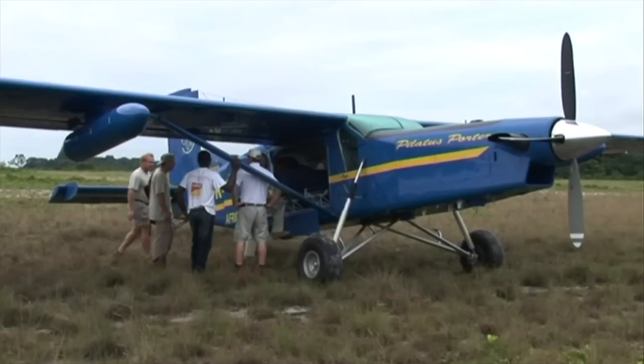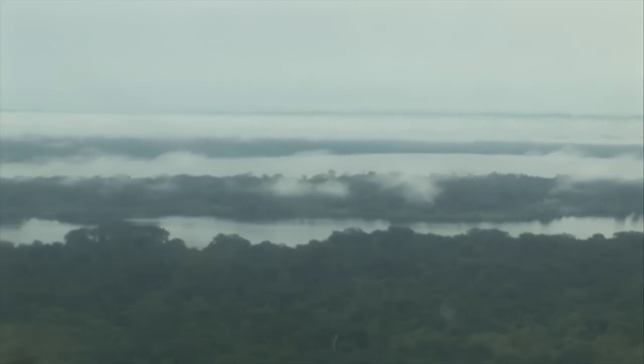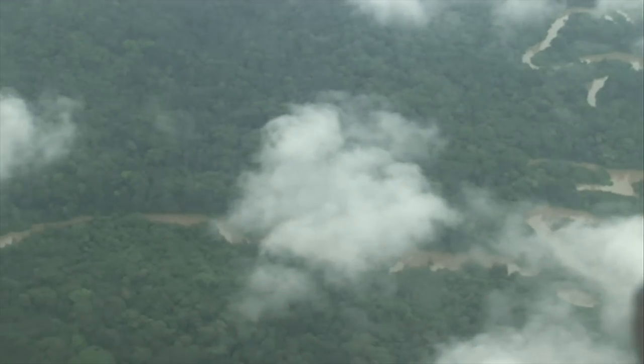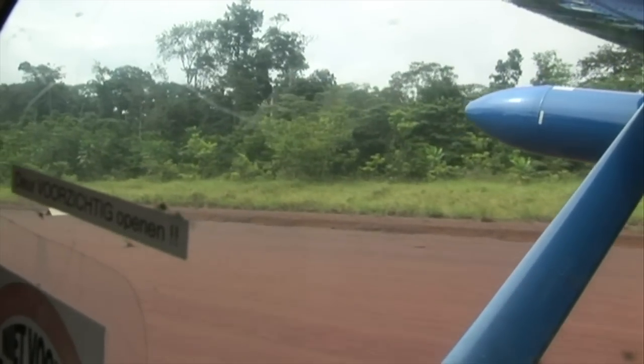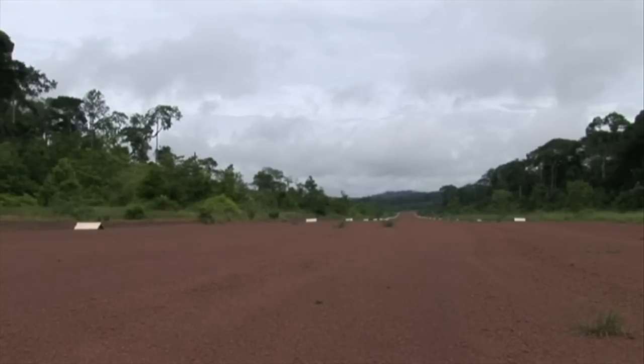The next day, the ExoTerra expedition headed for Ivindo by the same aircraft that got them to Luango. Ivindo National Park is called a crossroads of ecosystems and is one of the most important sites in Central Africa for biodiversity conservation. The team stayed at the research station of the WCS near Langoué Bai, a natural clearing in the vast primary rainforest. No studies on the herpetofauna had been conducted there, which made it an interesting research area for the ExoTerra expedition.